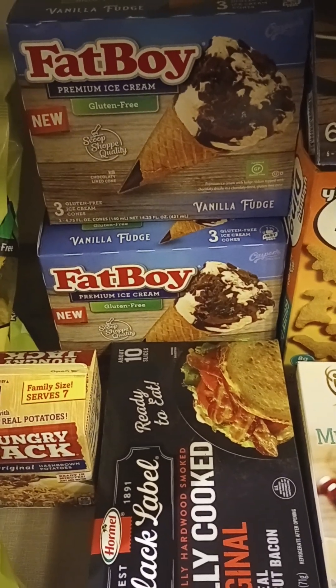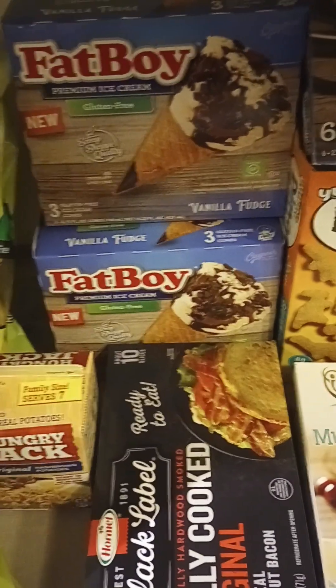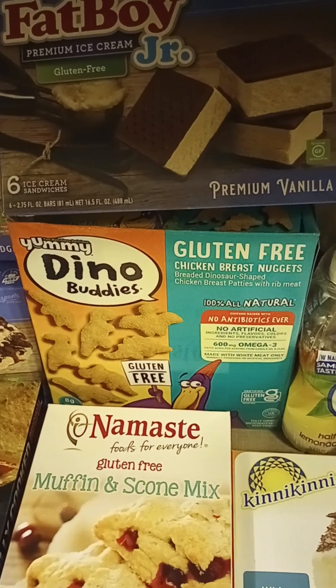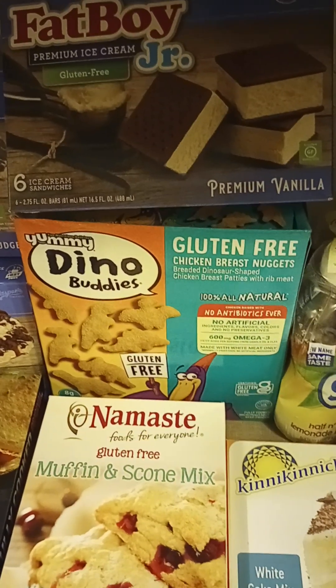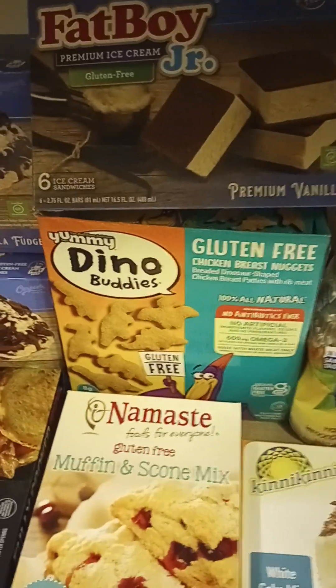My Fat Boy ice cream cones were $4.29 on sale, so I got two of those. And I didn't realize they also have an ice cream sandwich, so I got that for the sale price as well. Those are one of my favorites growing up, so I'm really excited — they taste really good.